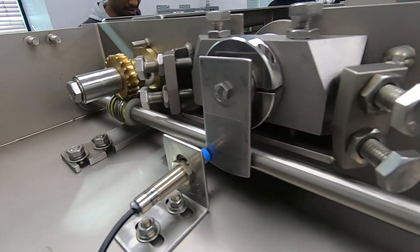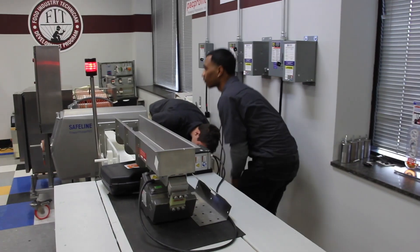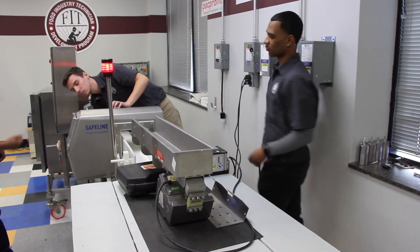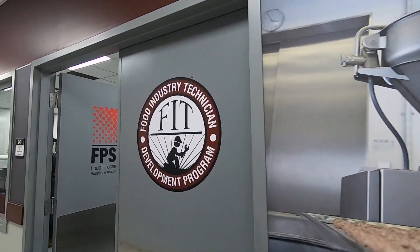Our experience with the FIT students has been excellent. They are all very eager to learn, they're on time, and they are very interested in further education on a continuing basis. Provisor has benefited significantly from hiring students from the FIT program. Unlike other qualified technicians, they've got specific experience and training in the food processing sector and in the equipment that we actually produce. It gives them a real jump start in their careers with our company.